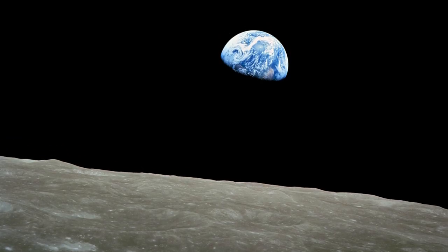Do you have a favorite historical photograph or photographer? Mine is Earthrise by astronaut William Anders. Let us know your answer in the comments or on Twitter with the hashtag WGBHrewind.